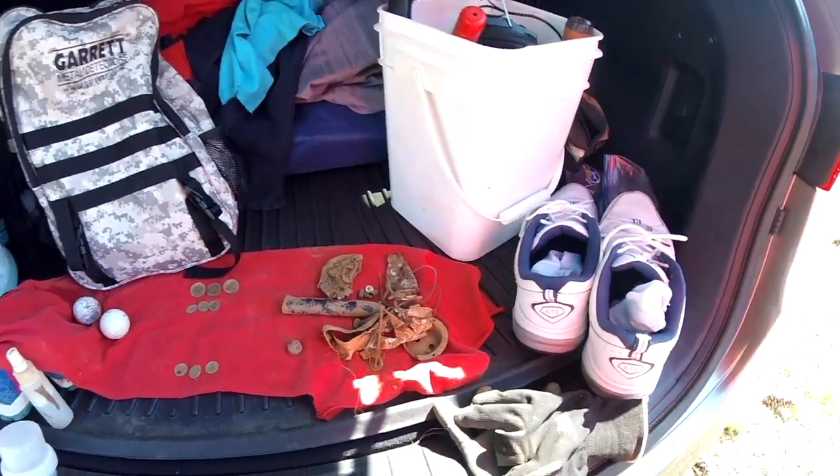Not too bad of a hunt — it was a lot of fun. Beautiful day, sun shining, breeze blowing, a lot of planes flying around. One of those big ones Lockheed's working on for the military flew over — I wish I had my camera out for that. Anyway, have a good day, see you in the next hunt.